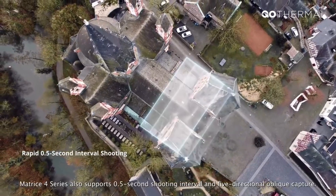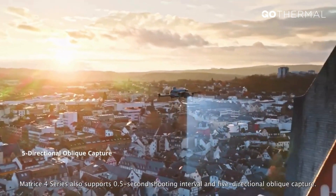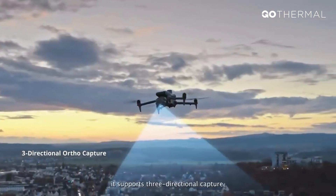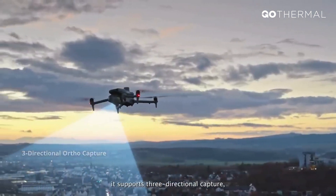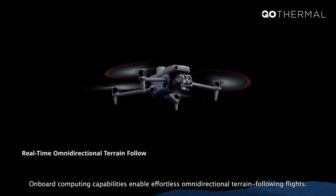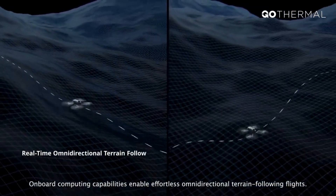The Matrice IV series also supports 0.5-second shooting interval and 5-directional oblique capture. For 2D orthophoto missions, it supports 3-directional capture, providing unparalleled accuracy and speed. Onboard computing capabilities enable effortless omni-directional terrain-following flights.